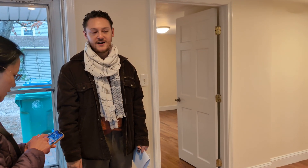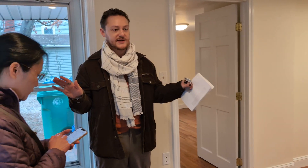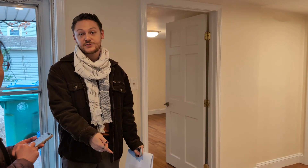Yeah, I saw in the pictures. Pretty much everything — it's been very well taken care of. The floors are all in good shape. A little updated kitchen, tiny bit. The downstairs bathroom is new too — new tile and stuff.